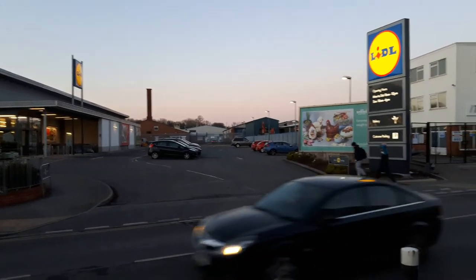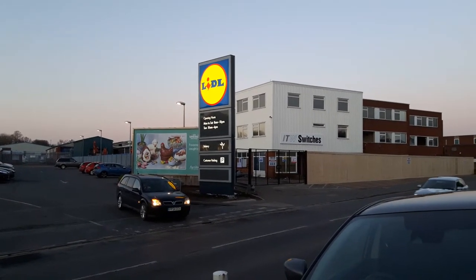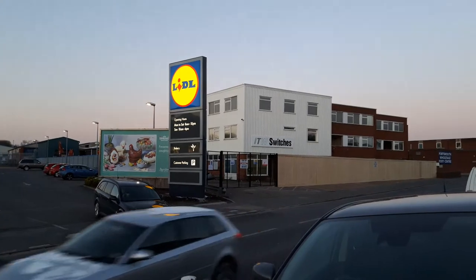Right, and then it looks like it's looking to expand onto the site next door. That'll be handy.